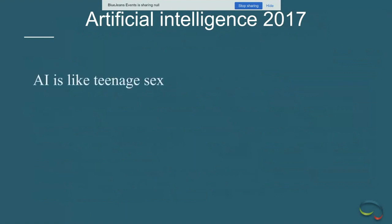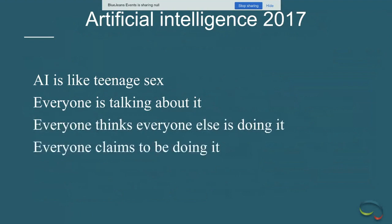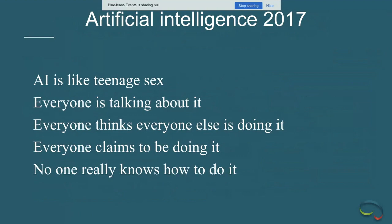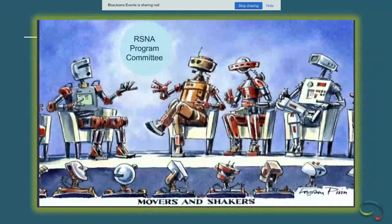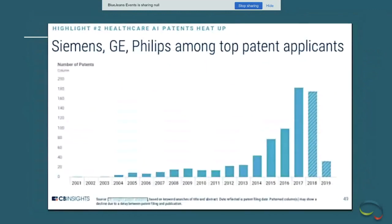Things are moving quickly. Back in 2017 AI was mostly hype — a classic joke compared to how teenagers talk about sex: everyone thinks everyone else is doing it but nobody really knew how. By the end of 2019, things have shifted considerably. Funding has ramped up and continues to rise quarter by quarter. Notably, this is no longer the sole purview of small startups — large OEM vendors are now filing patents in very high numbers.